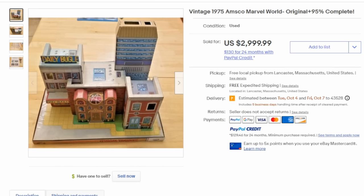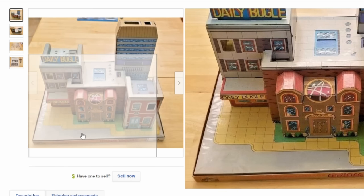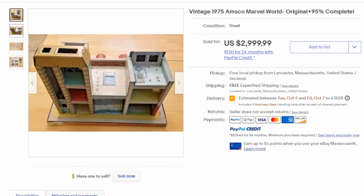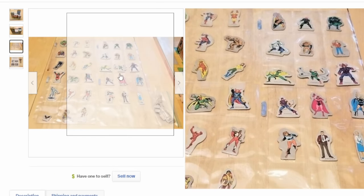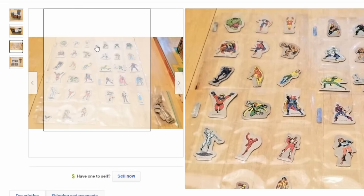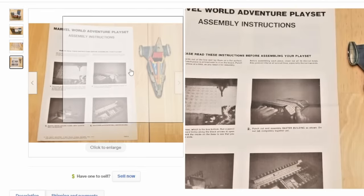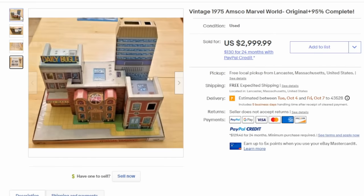An interesting playset from 1975 is the Amsco Marvel World. This is basically a cardboard playset — the box actually creates the base. On the back side there are interiors, and what you got were little cardboard figures and stands. So you didn't actually get action figures but you got the whole world, with a ton of characters. It has the instructions on how to put it together and the whole works. These can easily sell for hundreds if not thousands of dollars depending on the condition and completeness of the set.